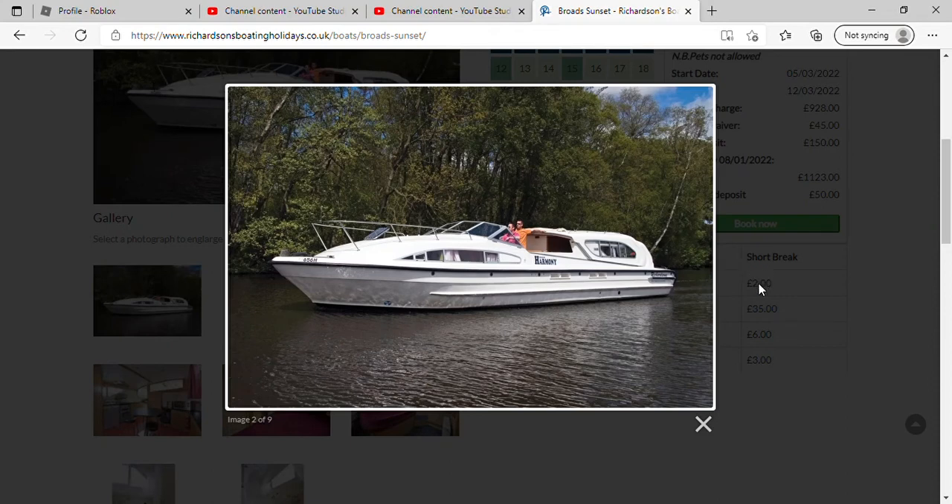Right, so this is Broad Sunset but it's got a picture of Broads Harmony. I'm guessing the chart is pretty much the difference between the two — you're supposed to be looking at this one.